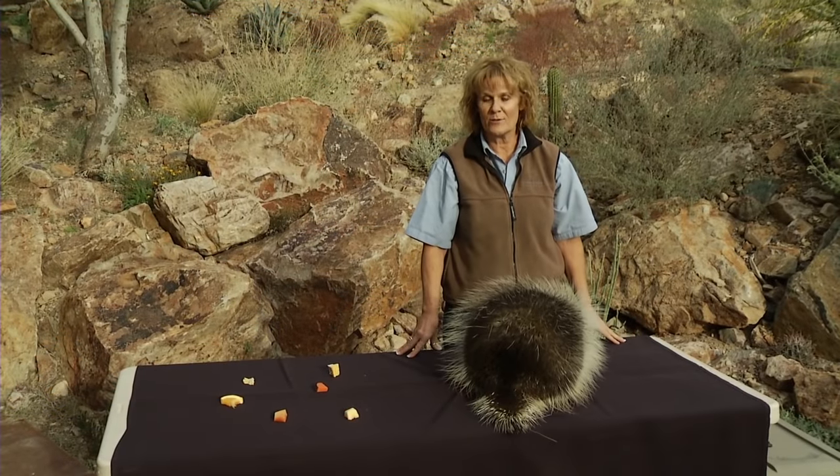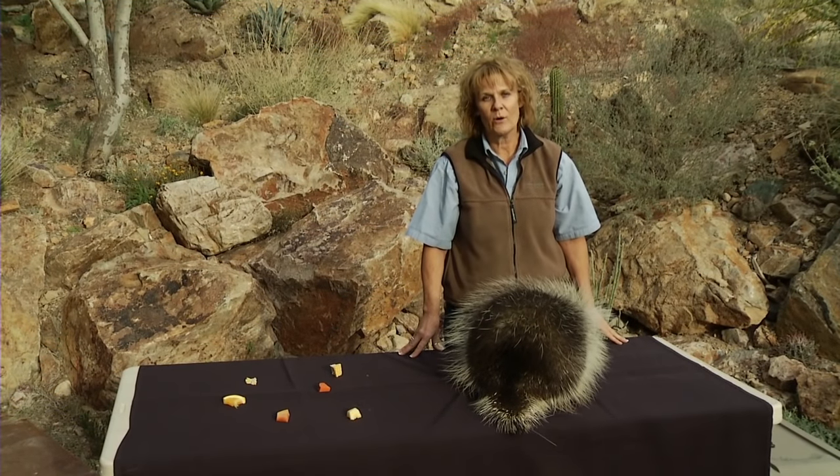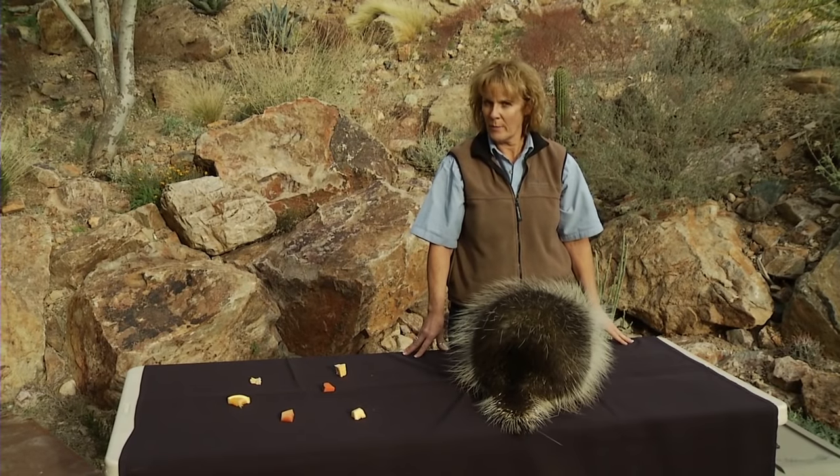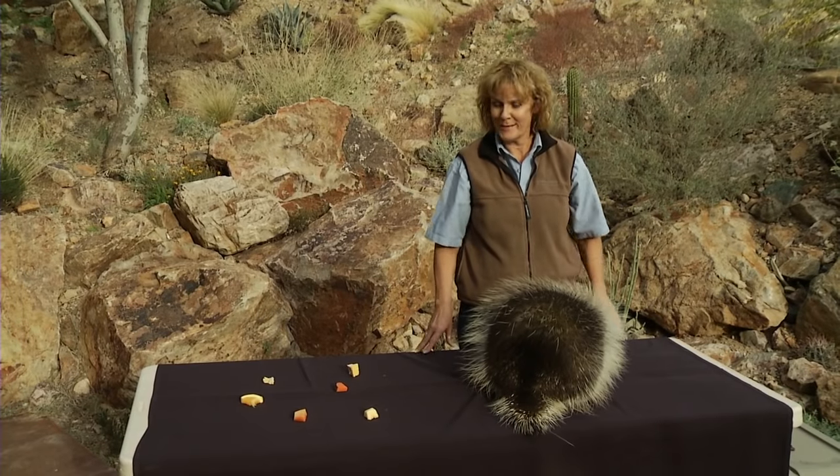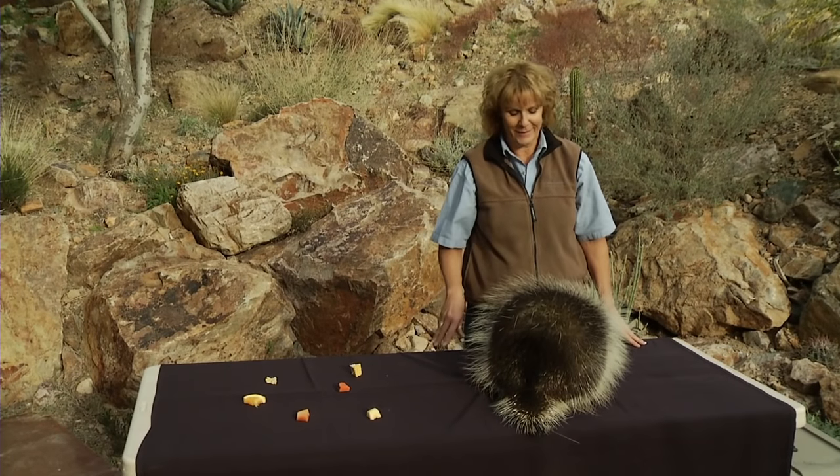Hi, everybody. I'm Brenda King with the Arizona Sonora Desert Museum, and today we're going to talk about North American porcupines. And I bet you can guess why I am not holding her, why she's being demonstrated on the table. We'll talk about that in just a second.